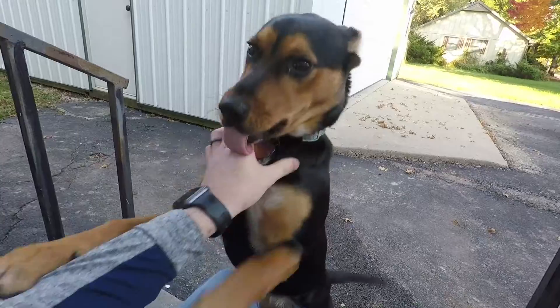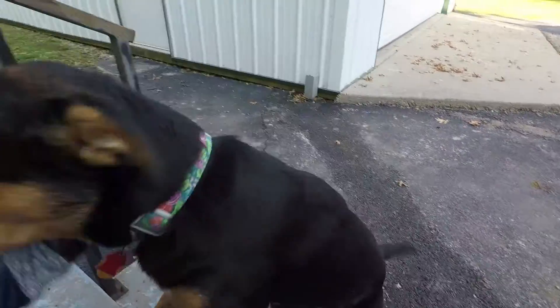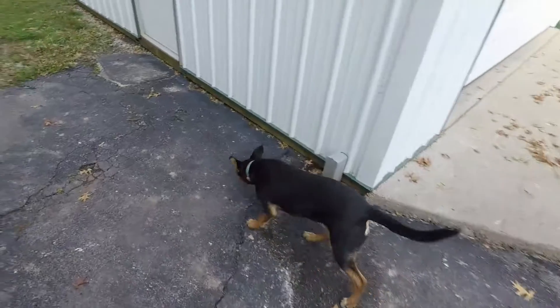One more thing that has changed since the last video - we got a puppy! This is Ella. She's about seven months old now and we got her when she was six weeks old, so we've had her about six months. She's still a little rambunctious.